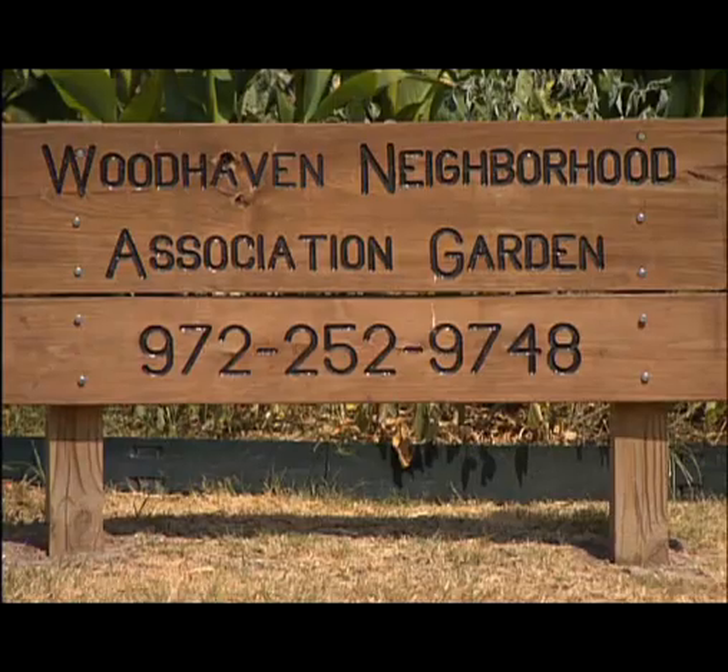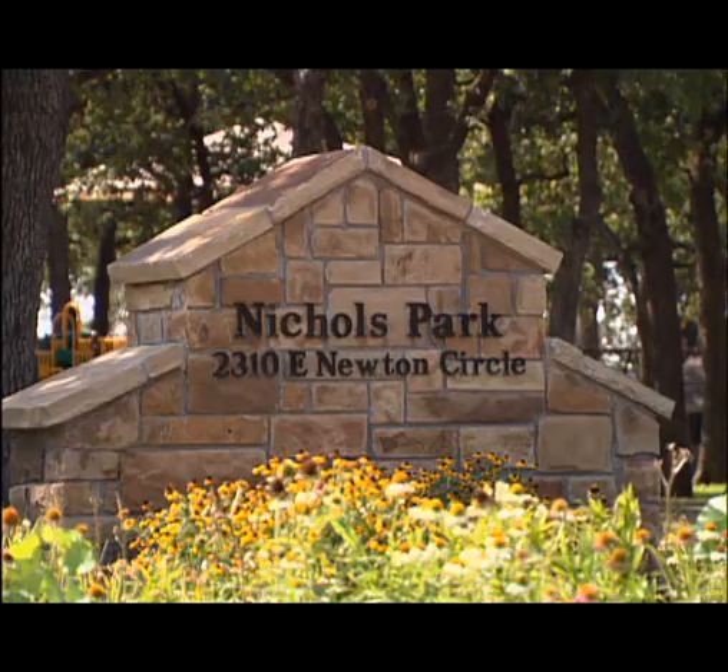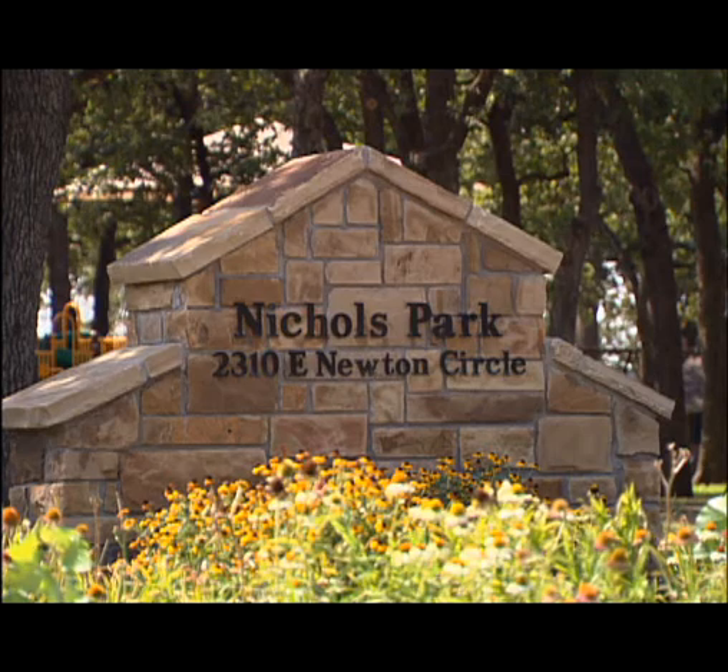Two Irving parks have been given a facelift. Woodhaven and Nichols parks are in top-notch shape and ready for action. Both of these improvements basically upgraded to the latest playground equipment on the market. It's a new amenity for the neighbors in both areas to go use.